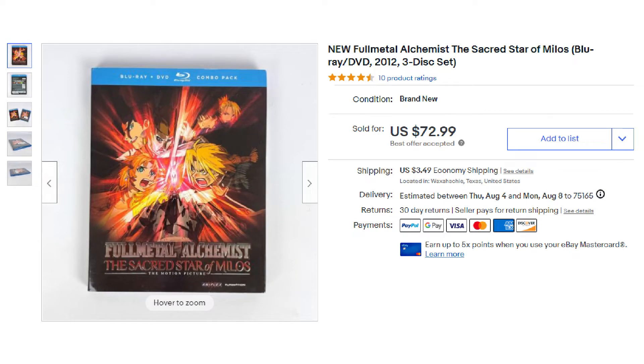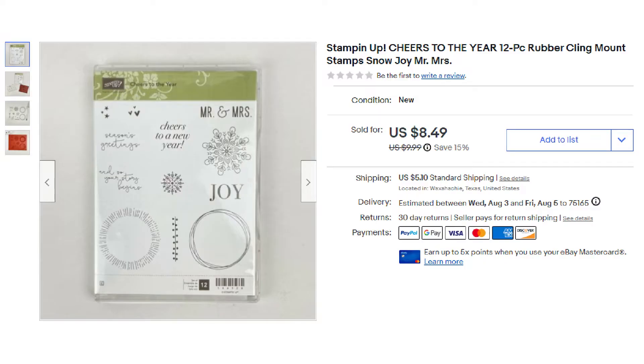We had someone come in and buy another high-priced anime DVD. This was the Full Metal Alchemist Sacred Star of Milos from 2012, a three-disc set, and it sold for a best offer of $72.99 plus shipping. Another craft sale — this was the Stampin' Up Cheers to the Year 12-piece rubber cling mount stamp set, sold on a 15% sale for $8.49 plus shipping.